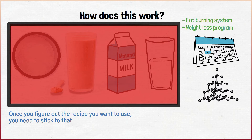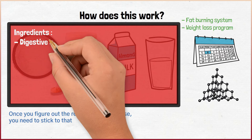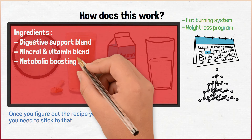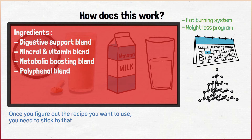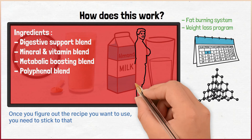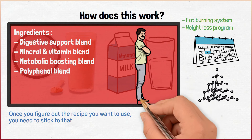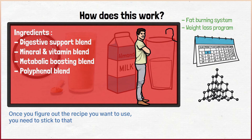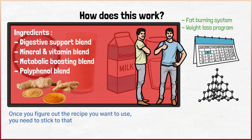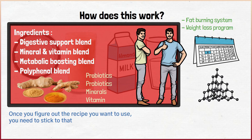Within the shake you will have multiple ingredients, all of which are blended together. These are a digestive support blend, mineral and vitamin blend, a metabolic boosting blend, and also a polyphenol blend. They can help immensely, since they can make it easier for your body to lose weight properly and at the right levels. In regards to the ingredients themselves, this formula has plant-based antioxidants, metabolism boosters like turmeric and ginger, as well as prebiotics and probiotics, as well as minerals and vitamins.